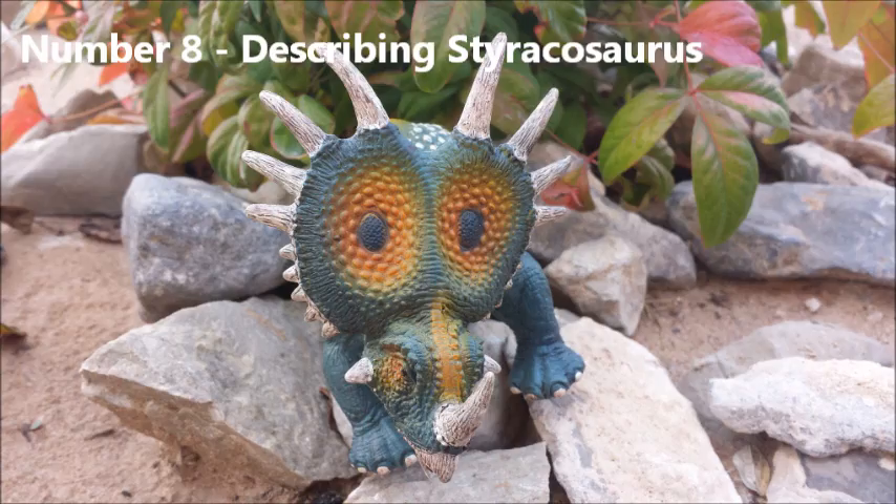Number 8: Describing Styracosaurus. There are so many Ceratopsian dinosaurs, and many of them look alike. The easiest way to identify Styracosaurus is to look at its head. It has four to six large horns lining the frill around the top, several smaller horns along the sides and near the bottom, and one large horn around two feet long protruding from right above its nose.